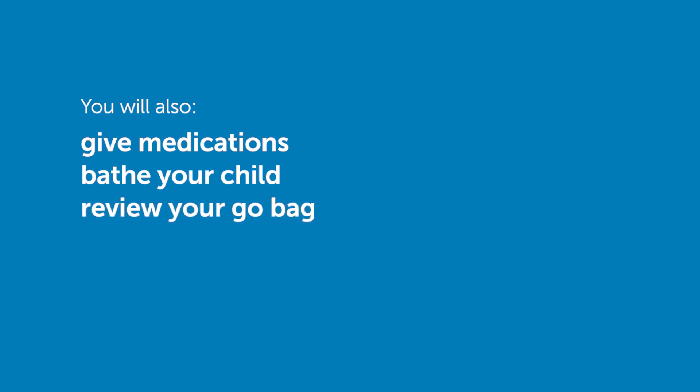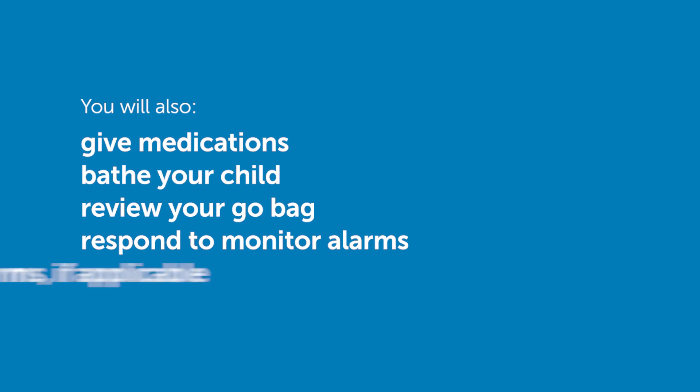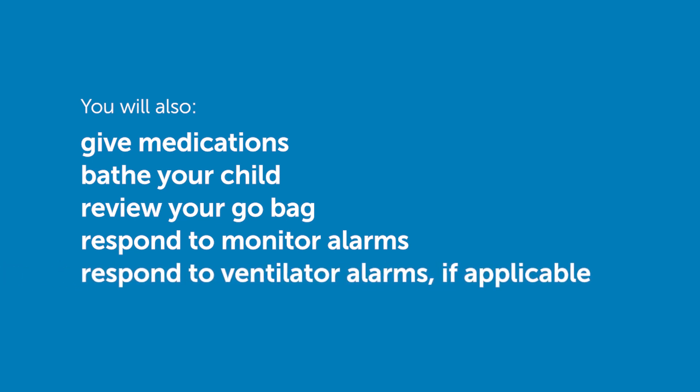You'll give medications. You'll give your child a bath or a shower, review your go bag, and make sure it is completely stocked. You'll respond to monitor alarms and troubleshoot. You'll respond to ventilator alarms if that's applicable.